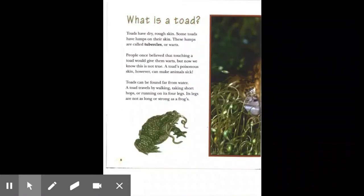What is a toad? Toads have dry, rough skin. Some toads have lumps on their skin called tubercles or warts. People once believed that touching a toad would give them warts, but now we know this is not true. A toad's poisonous skin, however, can make animals sick. Toads can be found far from water. A toad travels by walking, taking short hops, or running on its four legs. Its legs are not as long or strong as a frog's.